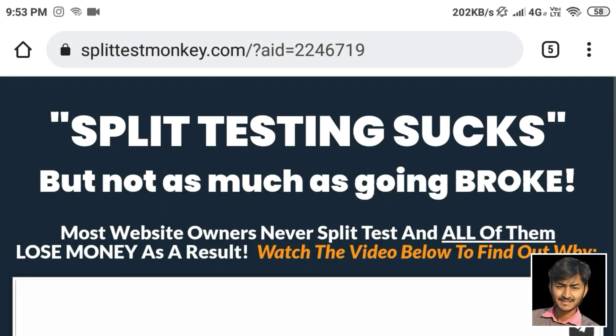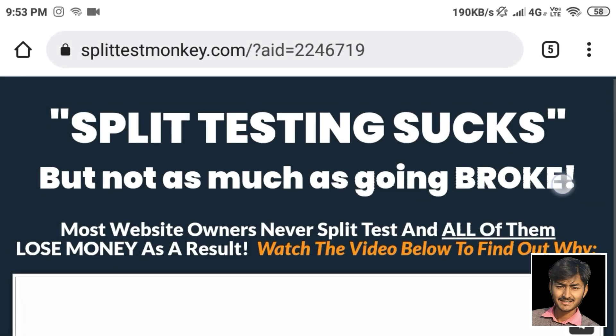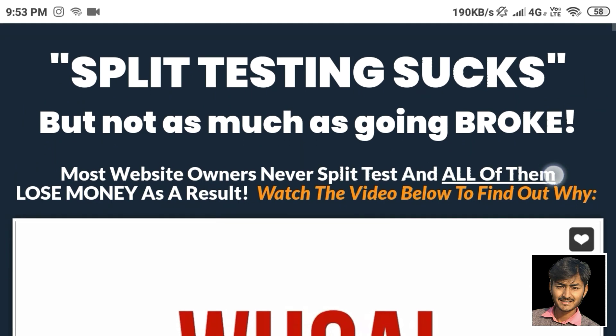Hello dear friend, my name is Viru Mehta. I hope you are living well. Today I am going to review Split Test Monkey.